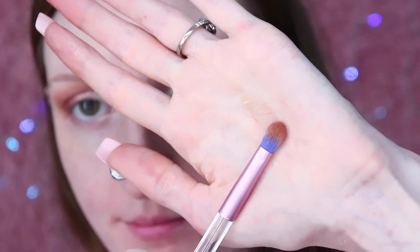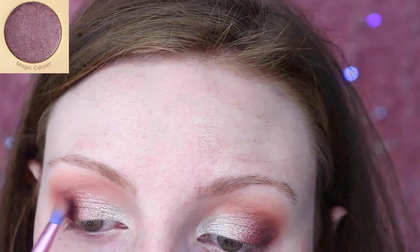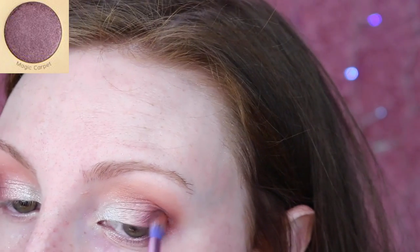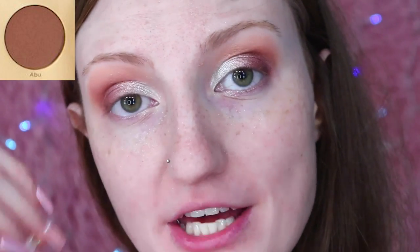I'm using Thingamabob again to lightly pat in the centre of the two shades just to blend them together. I know silver and rose gold aren't a typical colour combination, but these are blending together so effortlessly — almost creating a shimmery peachy colour in the centre. Now using a thin brush, I'm going into Magic Carpet to deepen the outer edge of my lid. I just can't believe how easily these shades blend out. I don't know whether it's the $1 Aliexpress brushes or just that Colourpop shadows are so easy to work with.